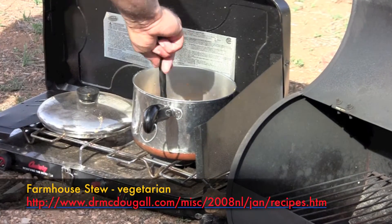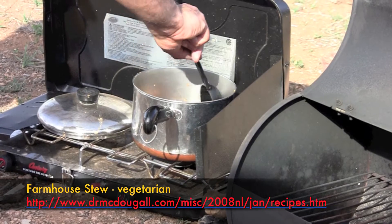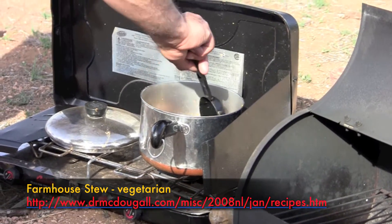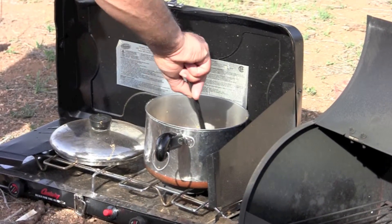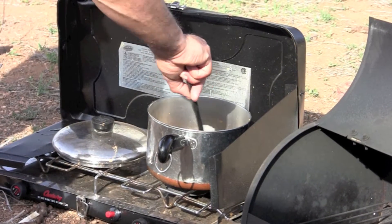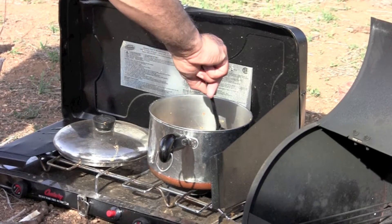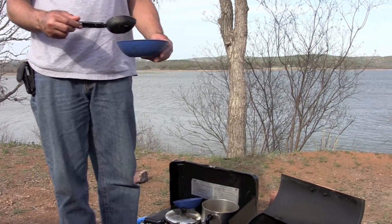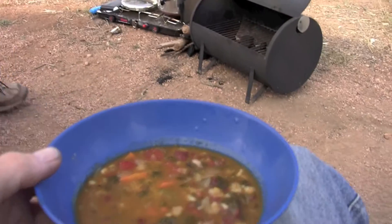We are having farmhouse stew, and the recipe is from Mary McDougal. It has a little bit of mushroom in it, so it should be really tasty. Is the farmhouse stew ready, Bob? It's ready. That sure looks yummy. It is yummy.